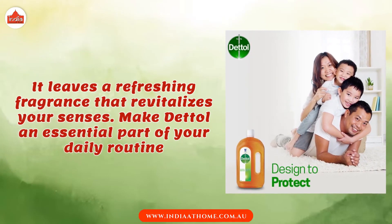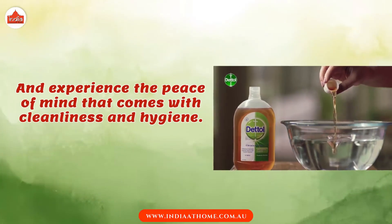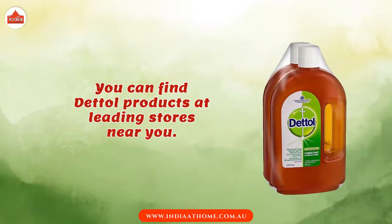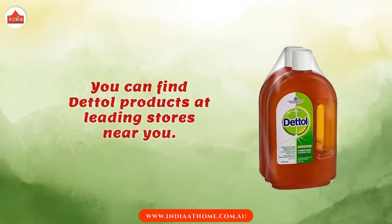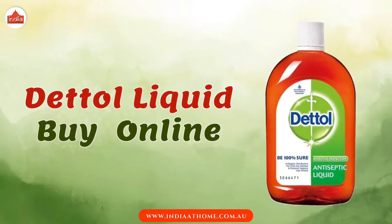Make Dettol an essential part of your daily routine, and experience the peace of mind that comes with cleanliness and hygiene. You can find Dettol products at leading stores near you. Buy Dettol Liquid online from India at Home website.